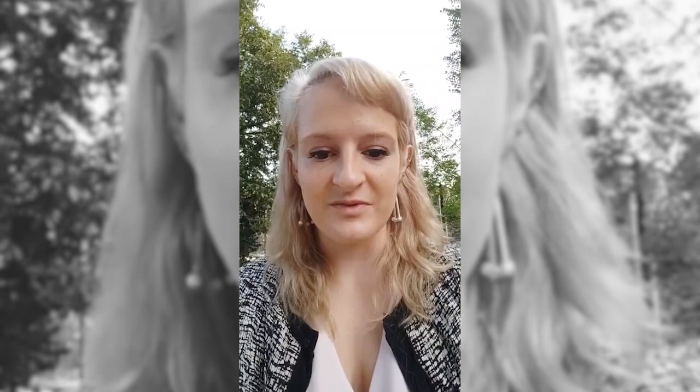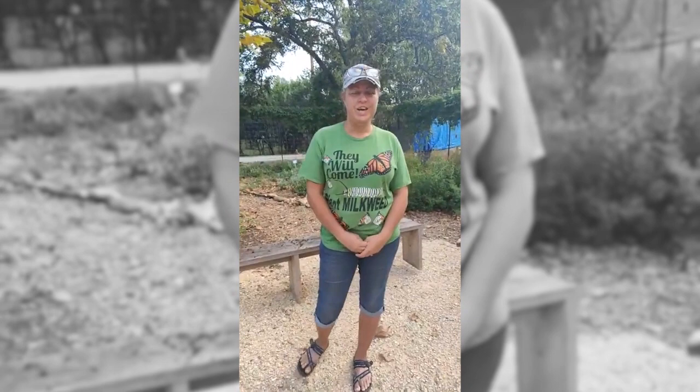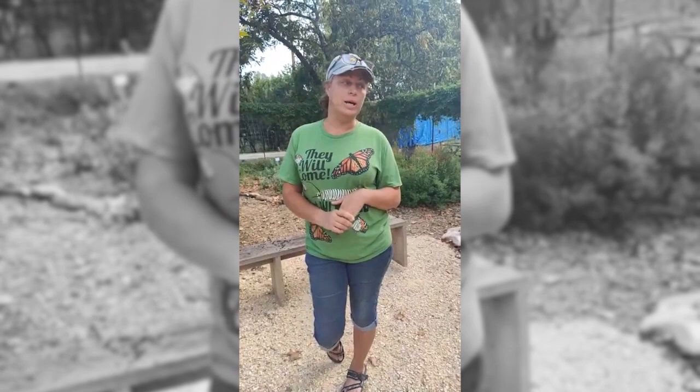We're going to get started with Drake White. This is our Butterfly Learning Center, and you're welcome to ask any questions in the comments — we'll answer them as the talk goes on. Drake White will be presenting about monarchs and migration. We are here at the Butterfly Learning Center, a project I designed and installed with the support of the Texas Master Naturalist and the Phil Hardberger Park Conservancy.